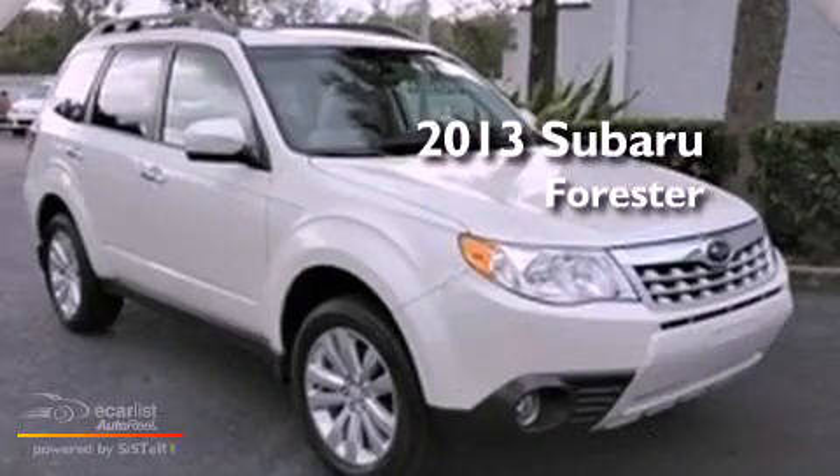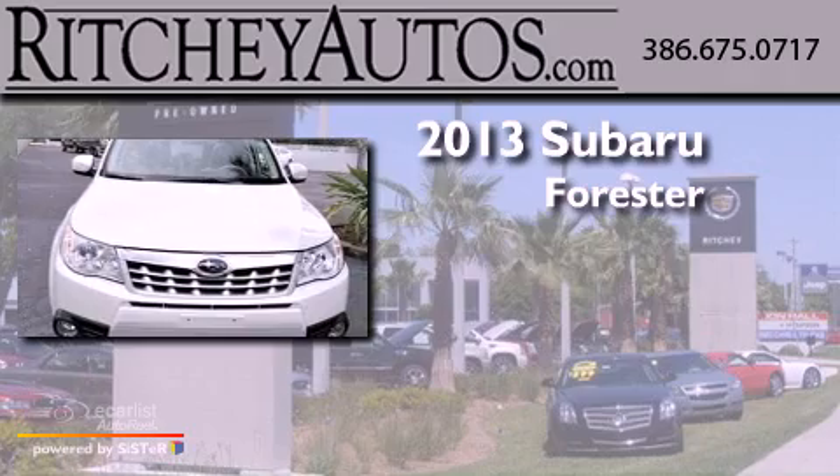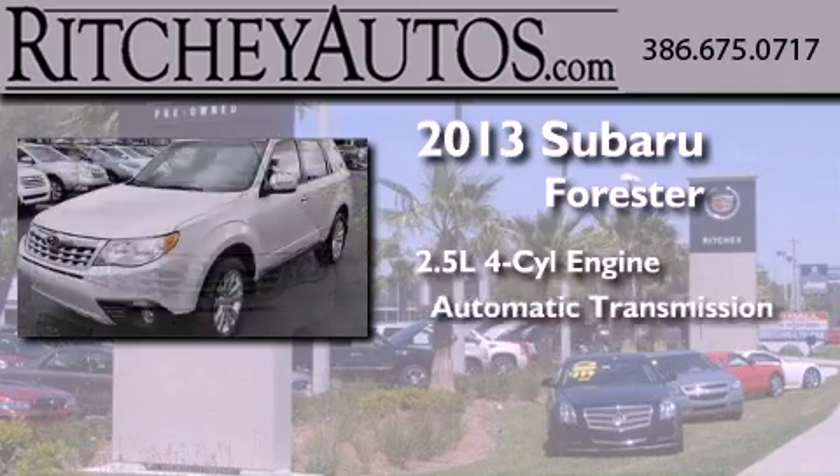This is a brand-new 2013 Subaru Forester. It has a 2.5-liter four-cylinder engine and an automatic transmission.